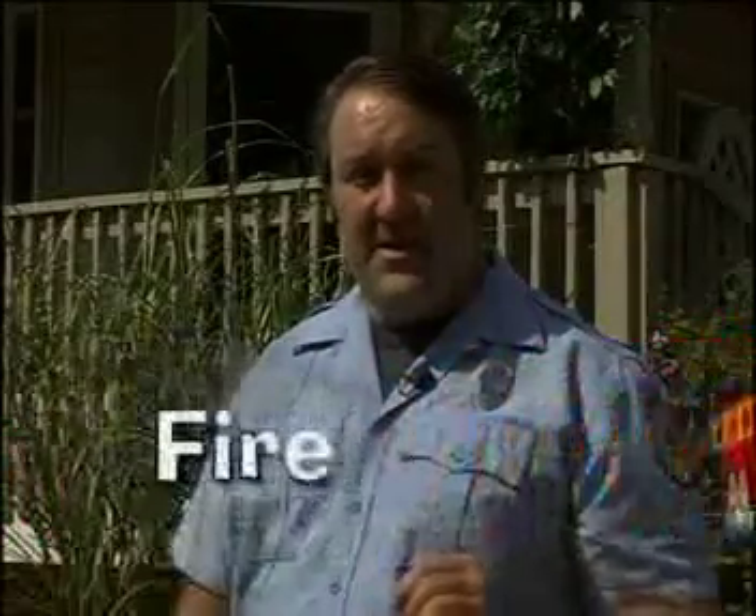Hi kids, I'm Fireman Jim. You may know some of my friends from your local fire department. We're the folks who drive the big red trucks. Today I want to talk to you about something very important — something that can be our friend and something we use every day. But it's something we have to be very careful around because it can become very dangerous very quickly. Can you guess what it is? If you guessed fire, you're right.